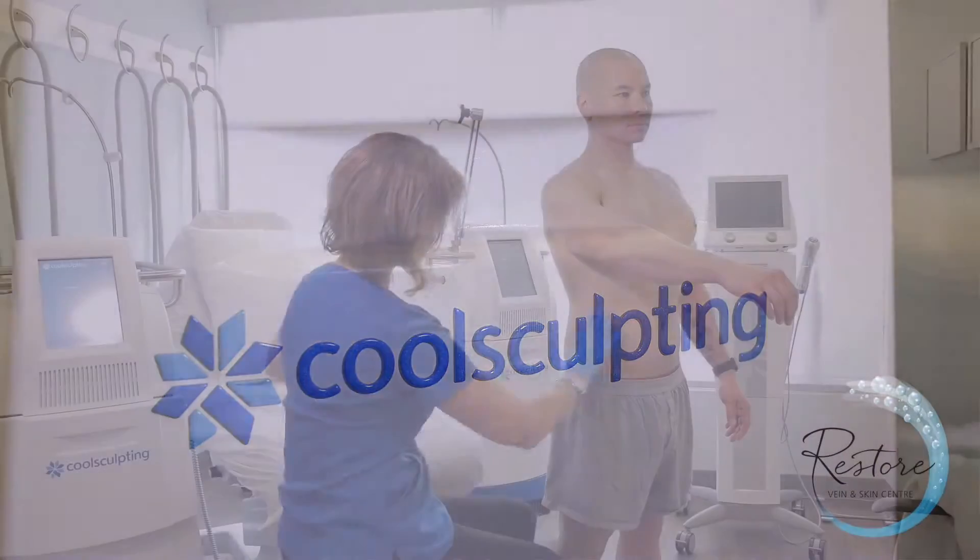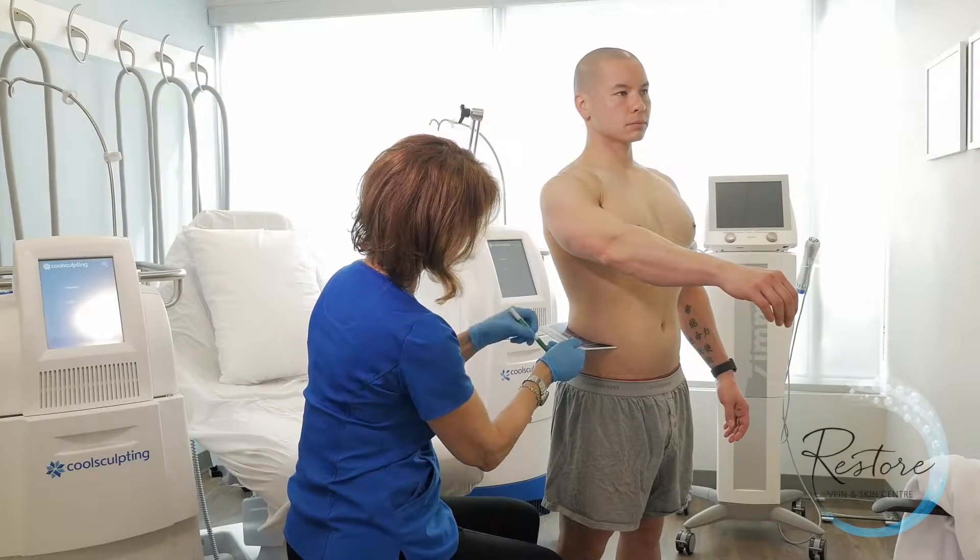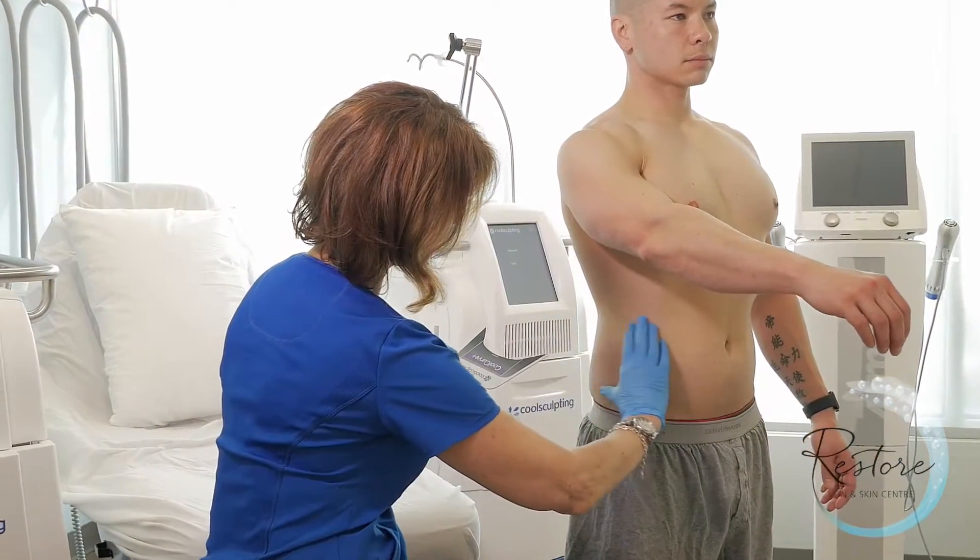CoolSculpting is a procedure where we can selectively eliminate certain pockets of fat, and we can do this without surgery and without any downtime. The most commonly treated areas are the love handles or the flanks and the abdomen.